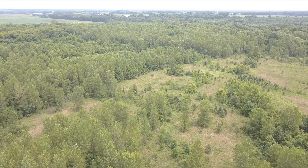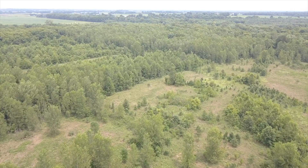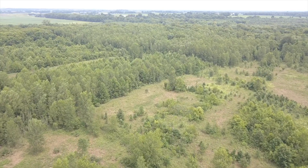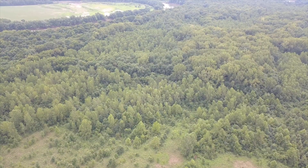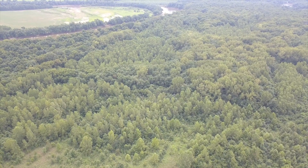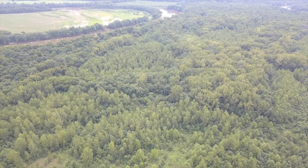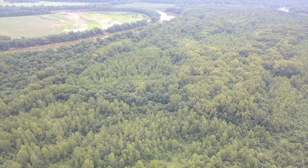With the proper implementation of a strategic management plan, it's my belief that this property could turn into a world-class hunting designation, offering the owner a very diverse piece of property — from waterfowl, white-tailed deer, turkey, and trapping opportunities, to pleasure riding and having access to the river. It's a very diverse property with a ton of opportunity and upside.